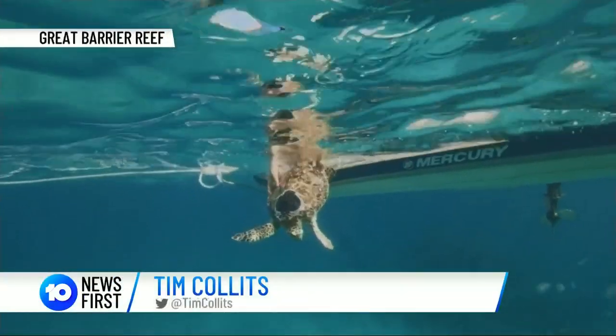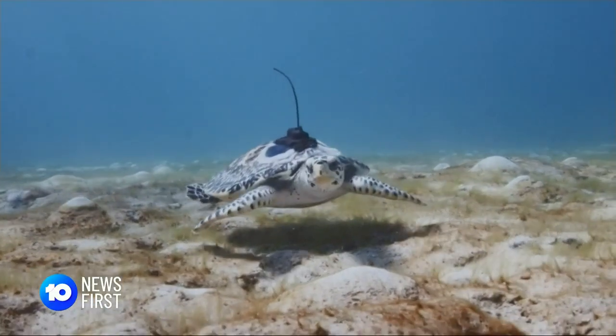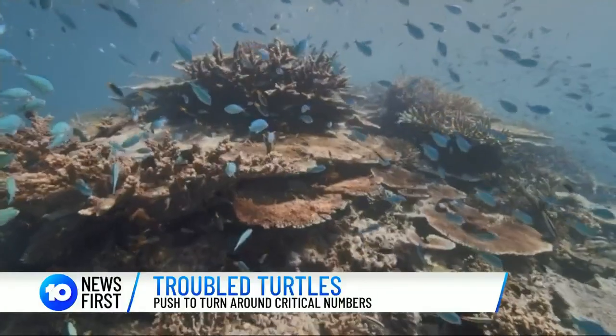On a remote outcrop of the Great Barrier Reef, a hawksbill turtle is released to play its part in a preservation study already years in the making. Their numbers have to increase, otherwise they're going to be gone and we can't get them back.